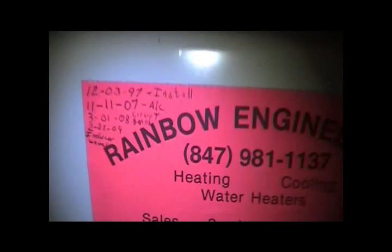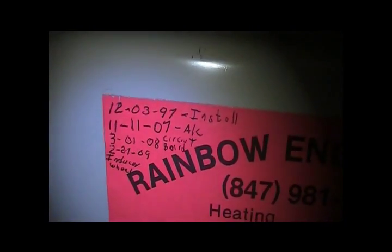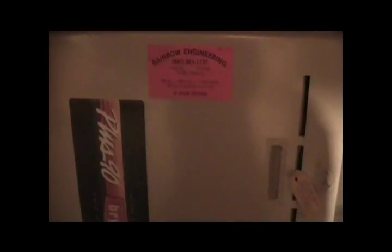AC was installed in 07, the circuit board was installed in 08, and the inducer was replaced in 09. So this thing has quite a service history. There's an electronic air cleaner here. That's who installed it — my grandfather's really good friends with that dude.